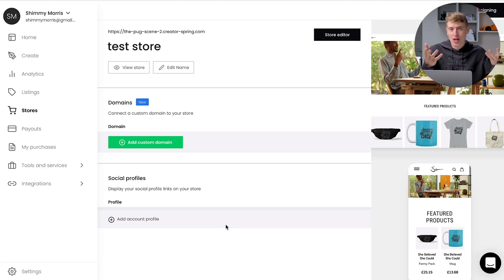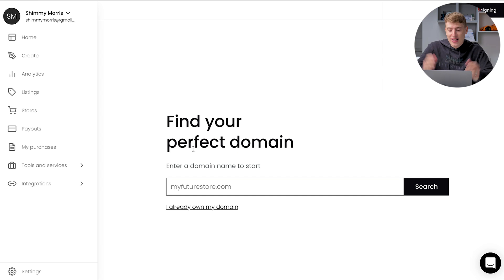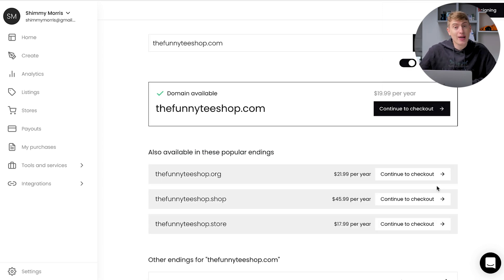For option one — buying the domain directly on Spring — you go to your Spring dashboard, click 'Stores' on the left-hand side, and click 'Add Custom Domain.' It takes you to a search page. Let's search for 'The Funny Tea Shop.' The funny teashop.com is available for $19.99 per year. The funny teashop.org is $21.99.